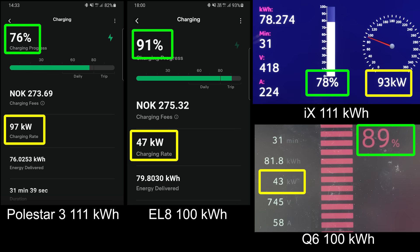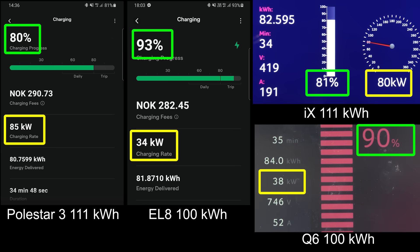Back to the IX — still kind of hanging in there. The Polestar had a nice flat curve for a while, 135 kilowatt or something, but then it also eventually needed to throttle. So Polestar is still far behind all the others. The Q6 — I stopped charging at one point because it goes kind of slow. The EL8 is so far ahead of the Q6 now.